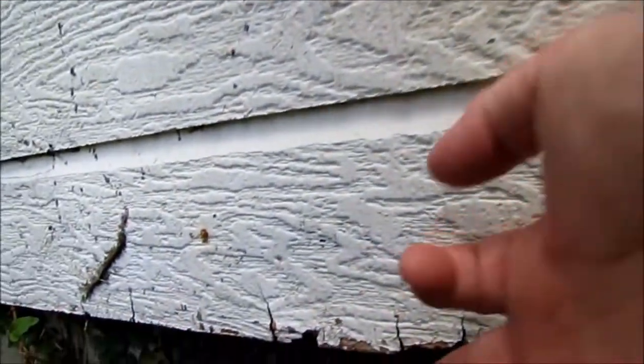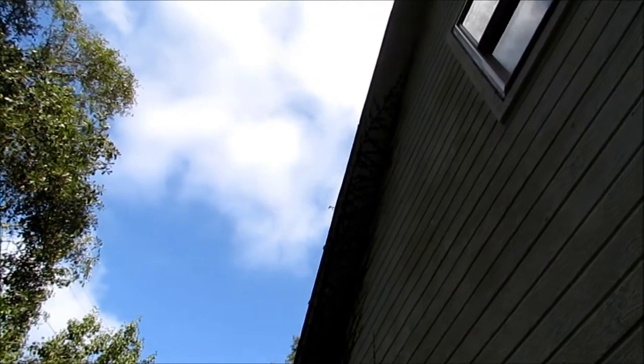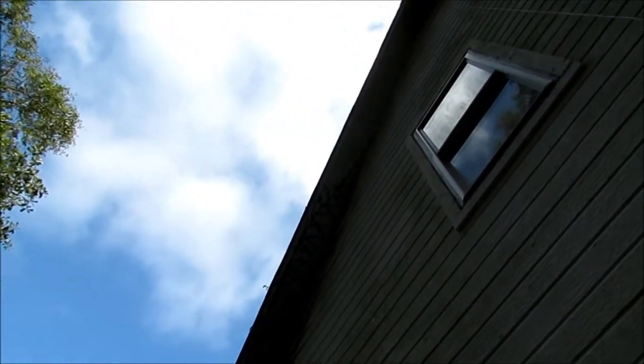They'll probably separate this siding, and it's also going to hold moisture to it as well, and that's why this is peeling. And if I was to go up in the attic, I'd probably find it inside the attic too.